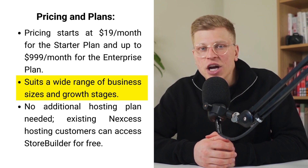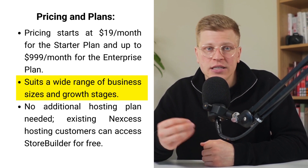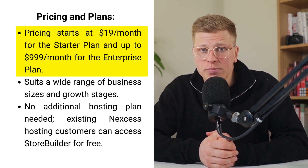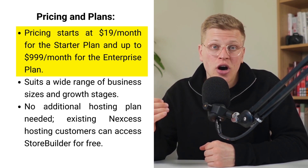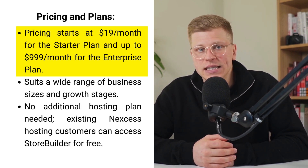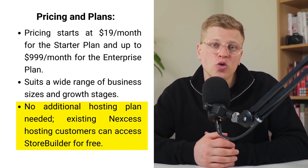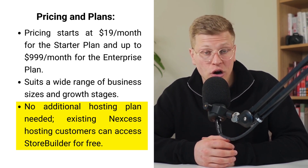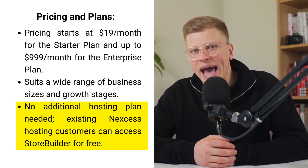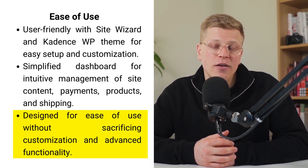Nexus Store Builder's pricing model is carefully constructed to serve businesses of all sizes and stages of growth, ensuring there is a suitable option for everyone. With plans starting as low as $19 a month for the starter plan and scaling up to $999 a month for the enterprise plan, it accommodates a broad spectrum of business needs. Notably, you don't need an additional hosting plan — if you're already partnered with Nexus for hosting, you gain access to Store Builder at no extra cost.